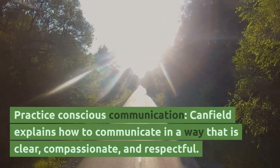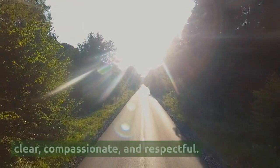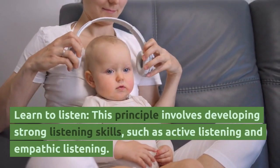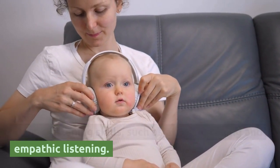Practice conscious communication — Canfield explains how to communicate in a way that is clear, compassionate, and respectful. Learn to listen — this principle involves developing strong listening skills, such as active listening and empathic listening.